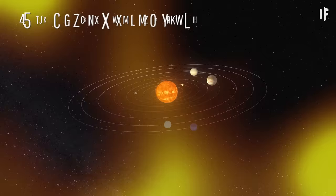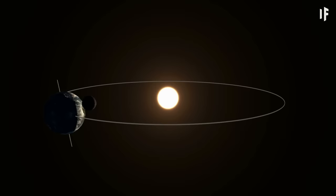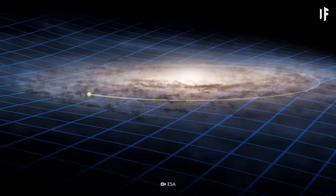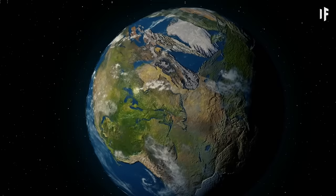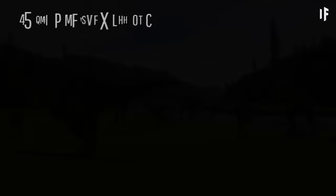Our entire Solar System isn't just sitting in one spot in our galaxy. It's hurtling through space at 220 km per second — that's seven times faster than the speed that Earth revolves around the Sun. Our Solar System takes 230 million years to make one orbit around the Milky Way. The last time we were in the same location we are now, Earth had one supercontinent and the dinosaurs were just starting to roam around.